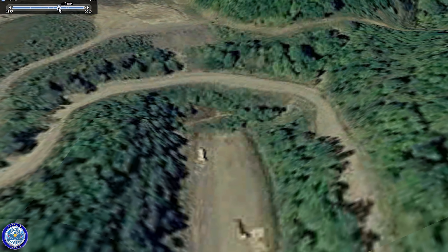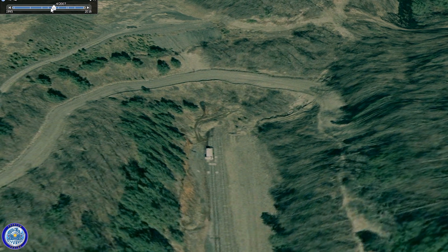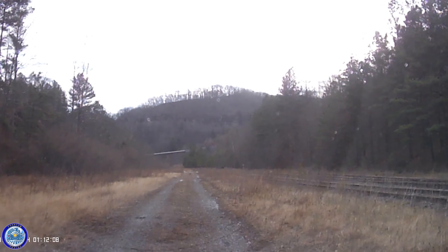I checked the historical timeline on Google Earth and discovered this locomotive has been abandoned for about 15 years. I was curious to see if it was still there and in one piece, so I decided to check it out for myself.